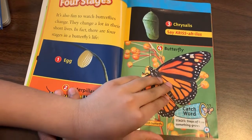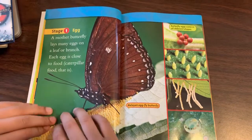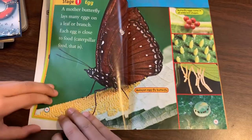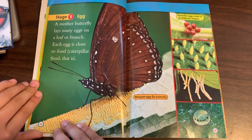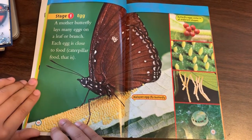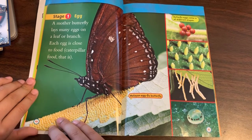Catchword — Stages: steps of how something grows. Stage one: Egg. A mother butterfly lays many eggs on a leaf or a branch. Each egg is close to food.